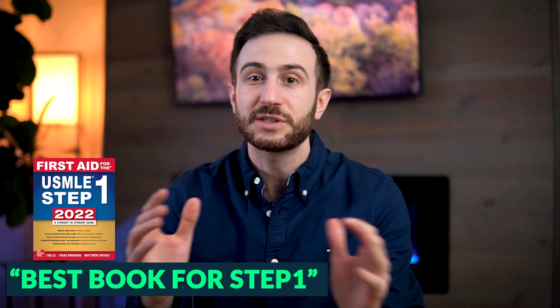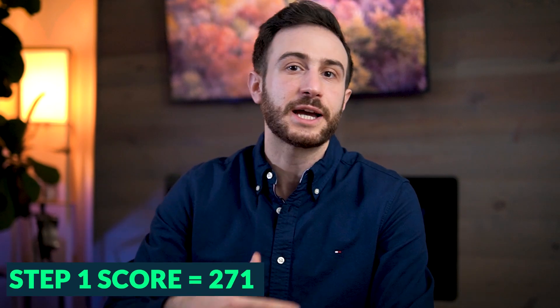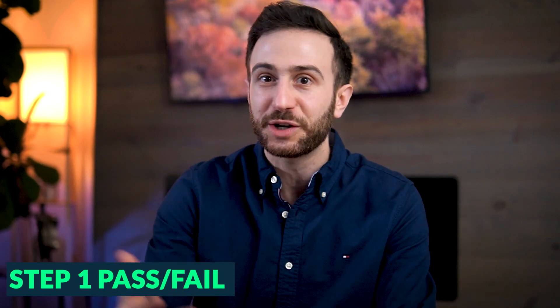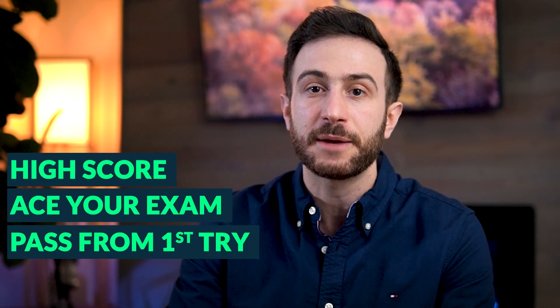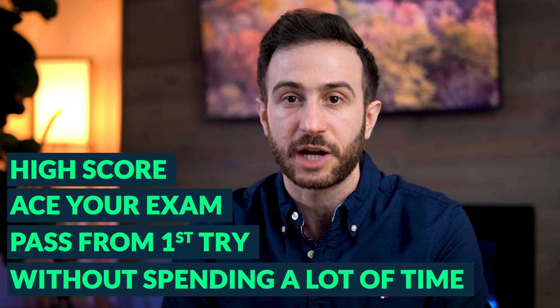First Aid is probably the best book for studying Step 1. However, if not used correctly, this book might end up wasting a lot of your time. My name is Malky Asad, a plastic surgery resident in the US. When I took my Step 1, I scored 271. Listening to tips from someone who scored high might help you ace your exam and pass efficiently.